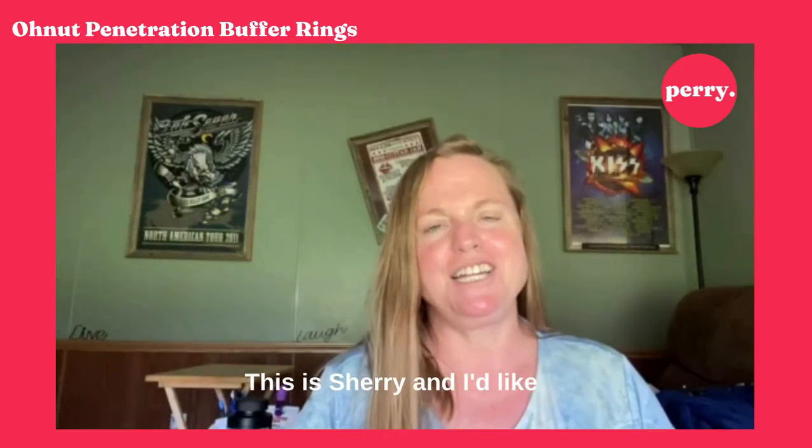Hey guys, this is Sherry and I'd like to do another product review for you. Here's the little magic bag — I'll show you what's inside.